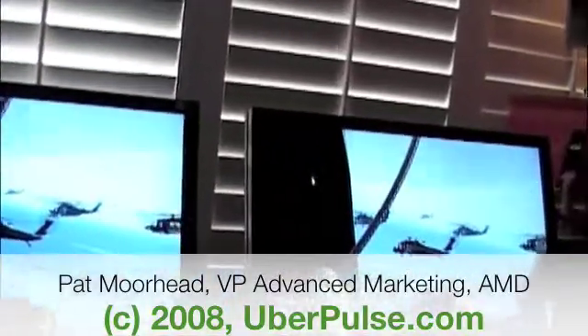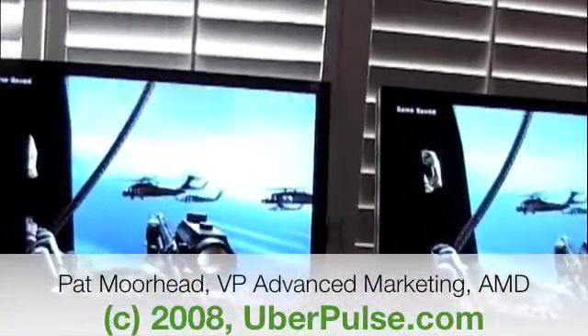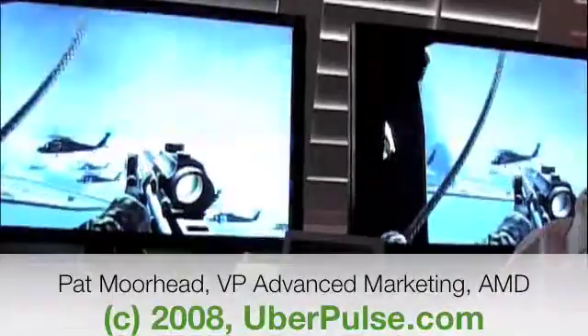This is Call of Duty 4, an awesome title, particularly when it's rezzed up like it is right now. And as you can see, if you can dive in here and play it, it's basically the same experience.